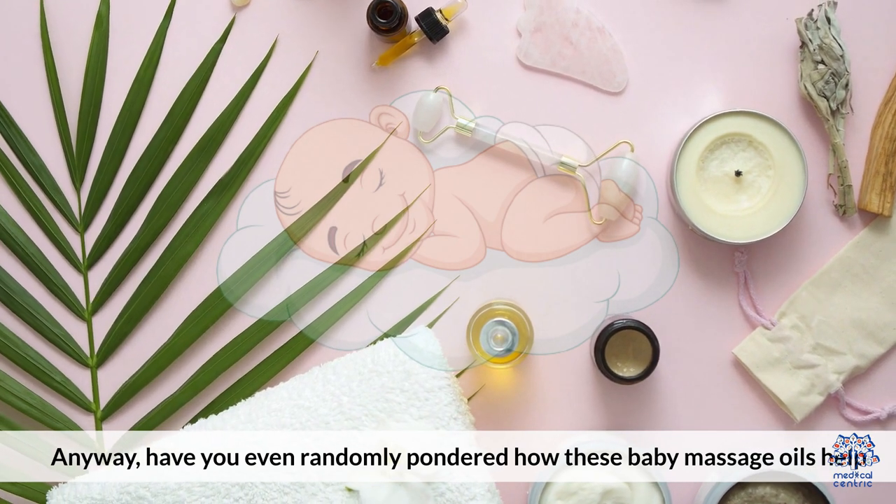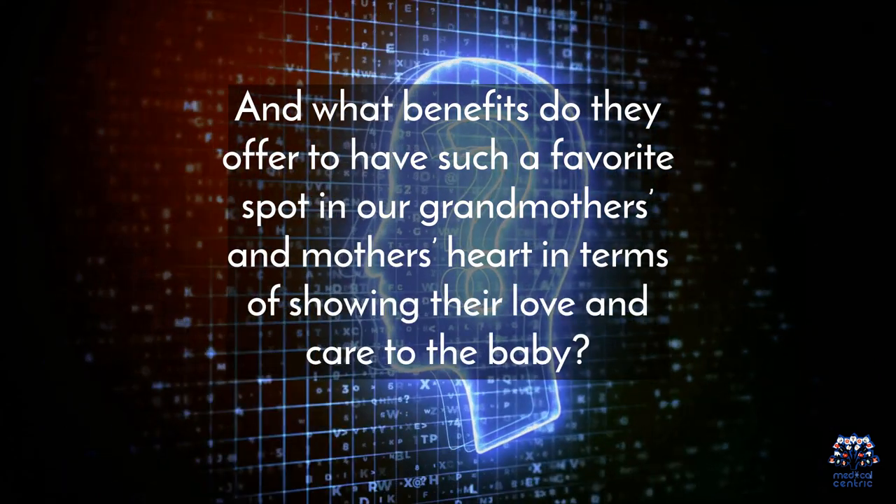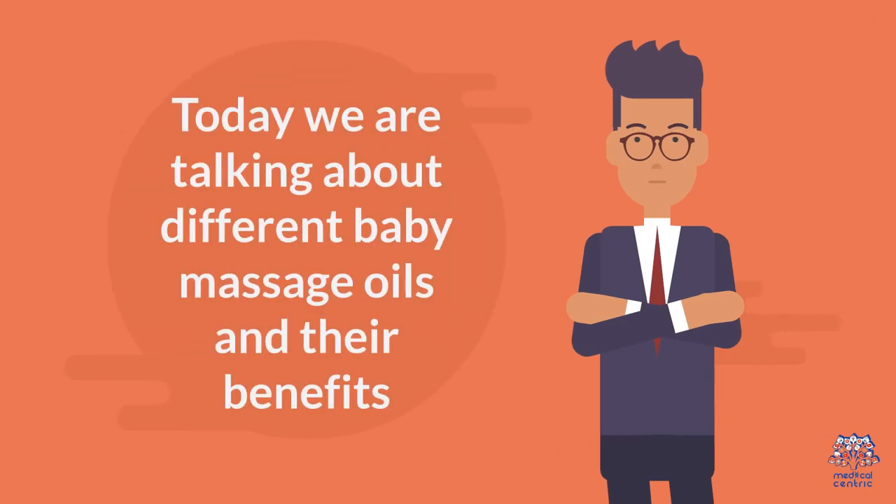Have you randomly pondered how these baby massage oils help? And what benefits do they offer to have such a favorite spot in our grandmothers' and mothers' hearts in terms of showing their love and care to the baby? Today we are talking about the different baby massage oils and their benefits.